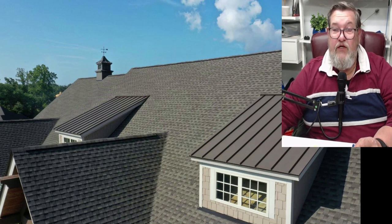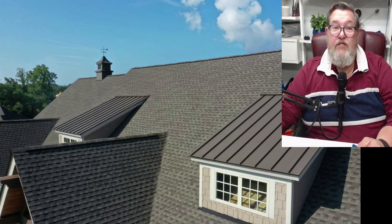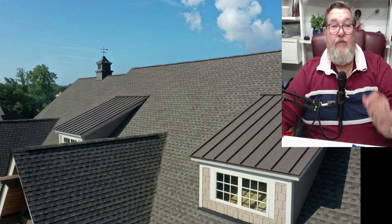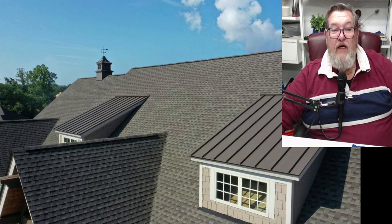Next is metal roofing - there's been a lot of advertising going on for metal roofs recently. Metal roofing typically lasts 50 to 75 years, some even longer. They've even got metal shingles that look like a regular shingle, so it keeps the aesthetics. These look pretty good - they look like an asphalt shingle but will last a lot longer, though they also cost more. Metal shingles run anywhere from six to sixteen dollars per square foot - that's as of last year - plus installation costs.